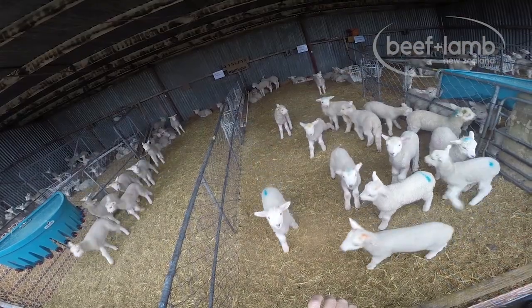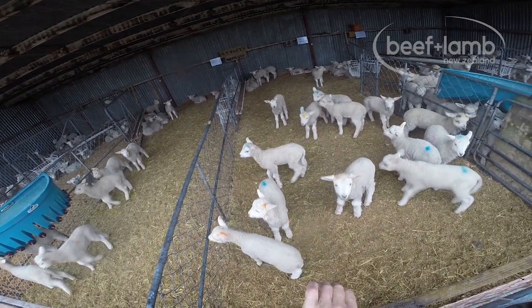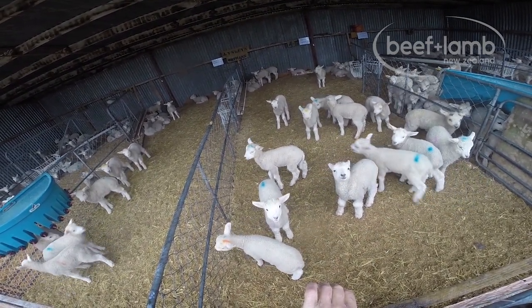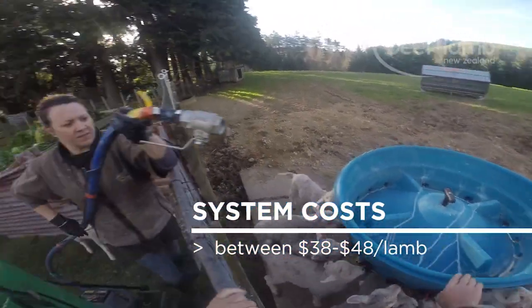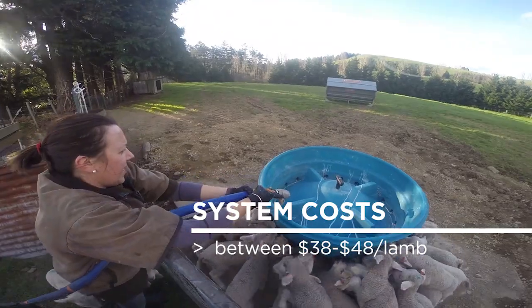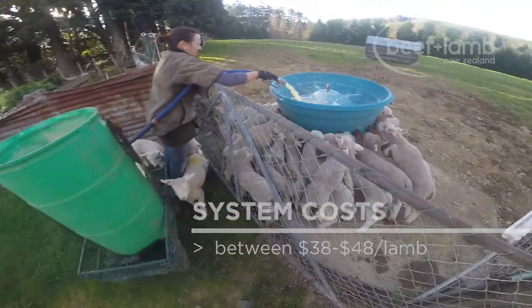All the lambs brought into the shed for whatever reason would have otherwise died, but it also makes commercial sense. This system costs us between $38 and $48 per lamb, so if they sell for $100 to $120, it's definitely worth it financially as well.